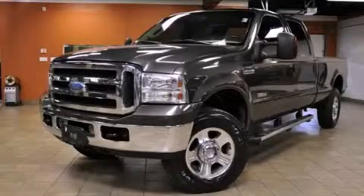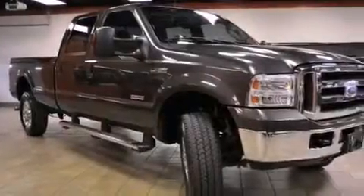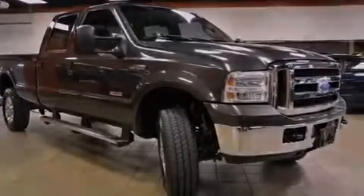This is a 2006 Ford Super Duty. It has what you need for work as well as what you want for play. It has a 6.0-liter eight-cylinder engine, an automatic transmission, and four-wheel drive.